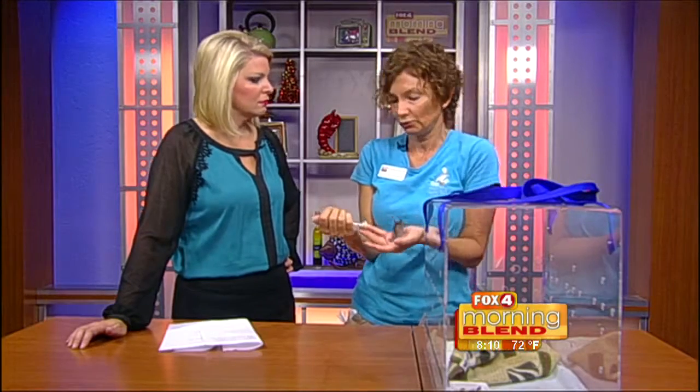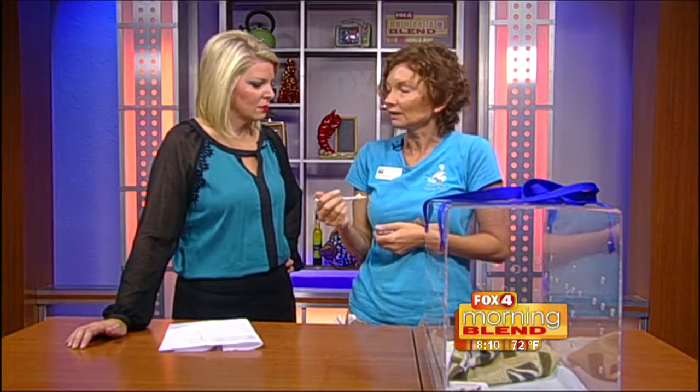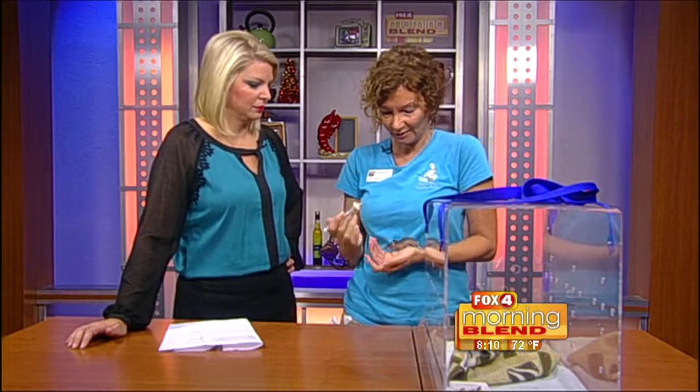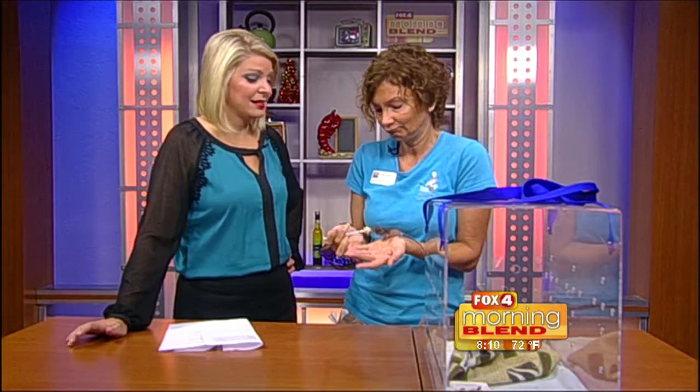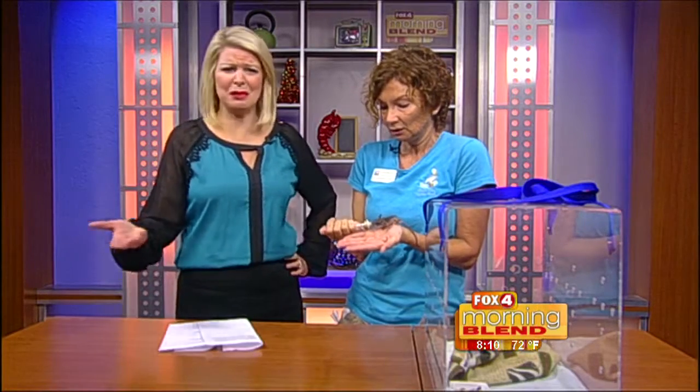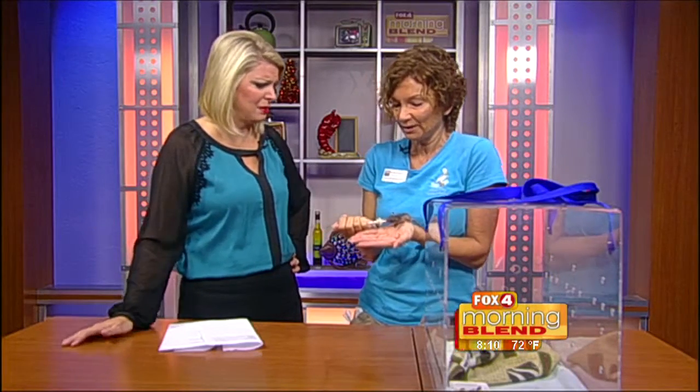How did you get these guys? Normally when people are trimming palm trees, the old dead boots or fronds — they'll cut the nest down. Mom scoots out and the babies are left behind. Is that pretty common? Is it rat baby season right now?